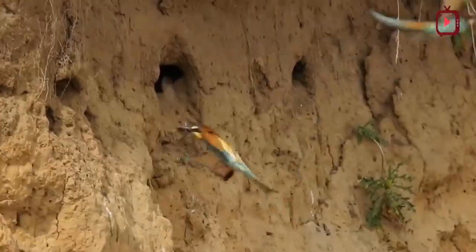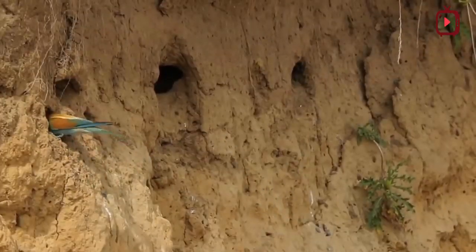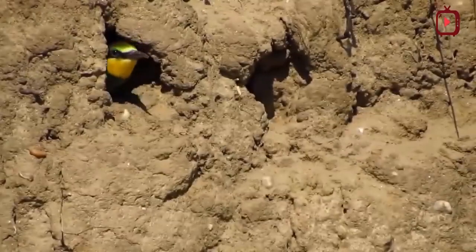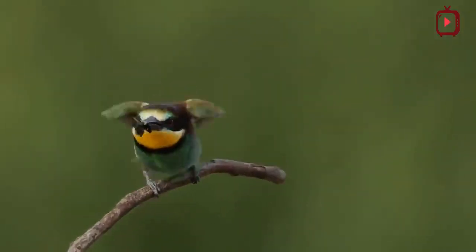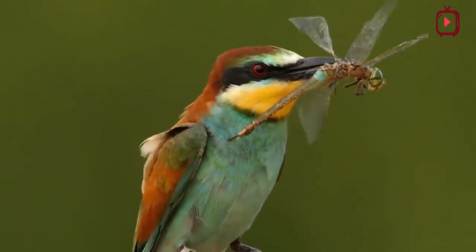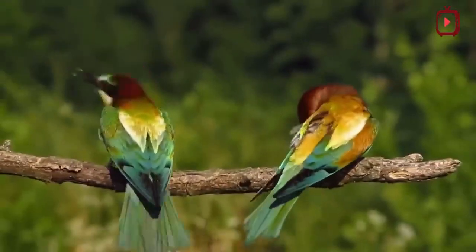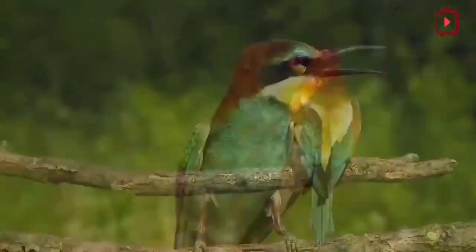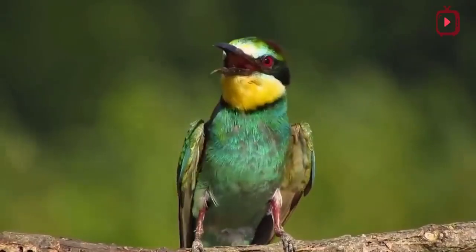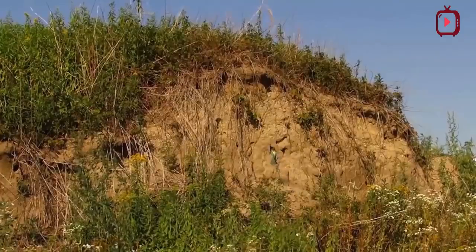European bee-eaters' breeding pairs nest in long, vertical nesting burrows that they themselves excavate in earth or sandbanks, such as riverbanks or sand quarries. The tunnels are usually at least three feet deep and terminate in a nest chamber. A clutch consists of four to seven spherical white eggs, and both parents share the incubation tasks and raising of the chicks.